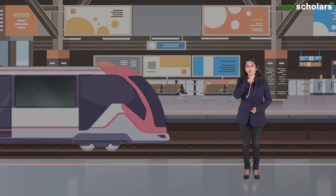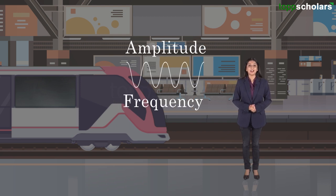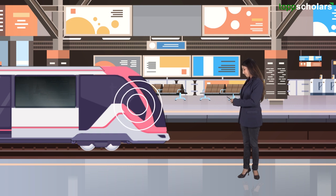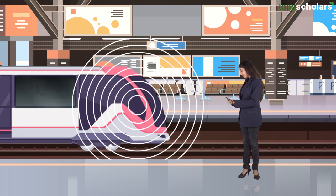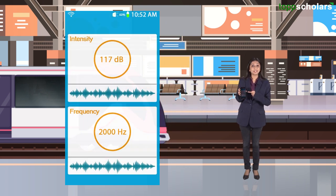Sound, as you know, is a wave. It has amplitude and frequency. I am standing on a platform and I could hear the whistle of the engine standing near me. Now let's see its intensity and frequency. The decibels here show its intensity, and the frequency is measured in hertz.